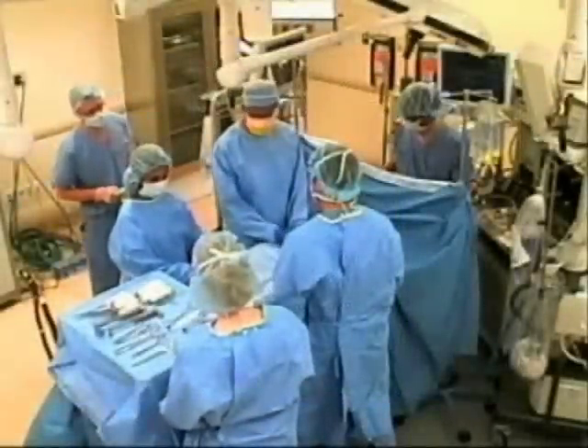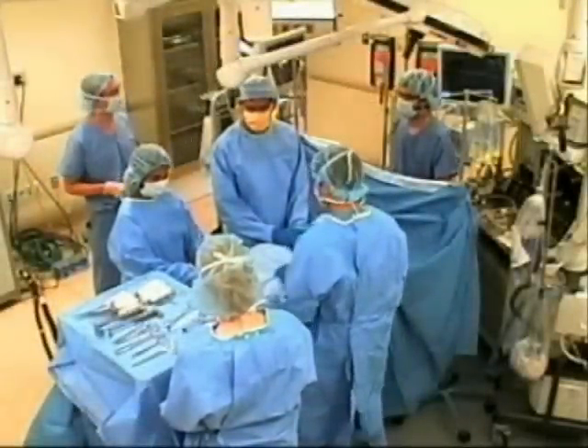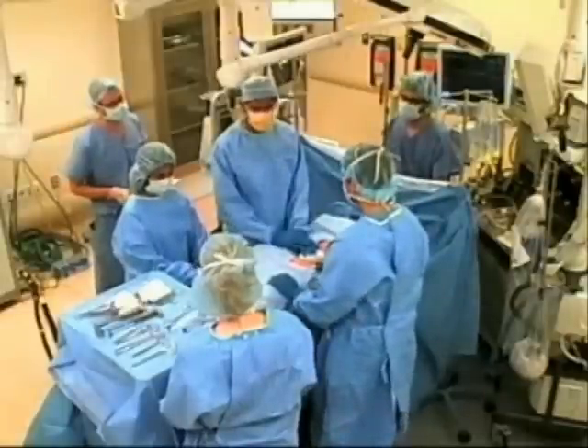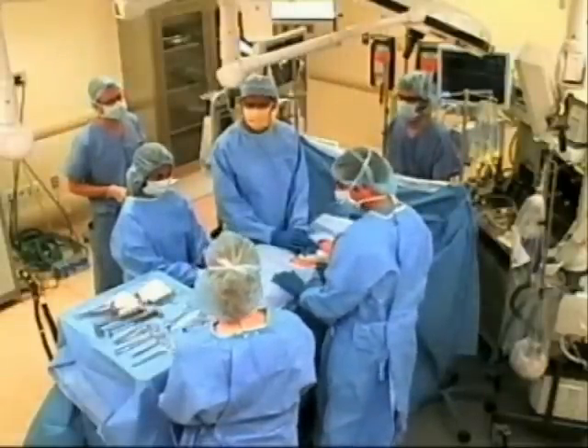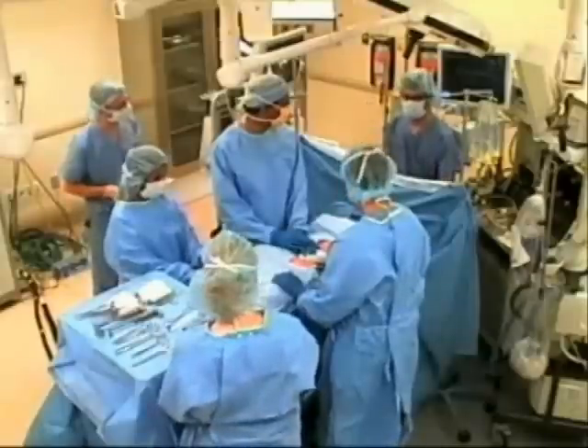Okay, everyone. I think we're all set. So this is the first case of the day. Can anyone just identify themselves? My name is Tom Lager. I'm a circulator. I'm the surgeon. Alex Haines, anesthesiologist.